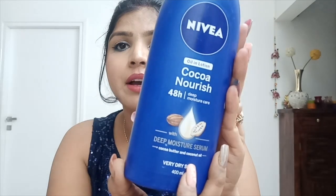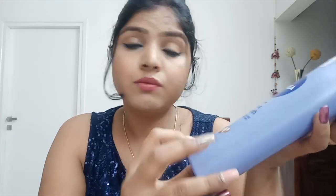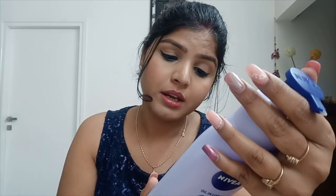The first one is the Cocoa Nourish — it's an oil-in-lotion with deep moisture care, 48 hours, with deep moisture serum, cocoa butter and coconut oil for very dry skin. It's a 400 ml bottle costing 365 rupees. The next one is the Nivea Body Milk Shea Smooth, 48 hours indulging deep moisture care for dry skin, also 400 ml at 365 rupees. The last one is the Oil-in-Lotion Cherry Blossom and Jojoba Oil — a fast-absorbing lotion for normal to dry skin, 400 ml at 390 rupees.